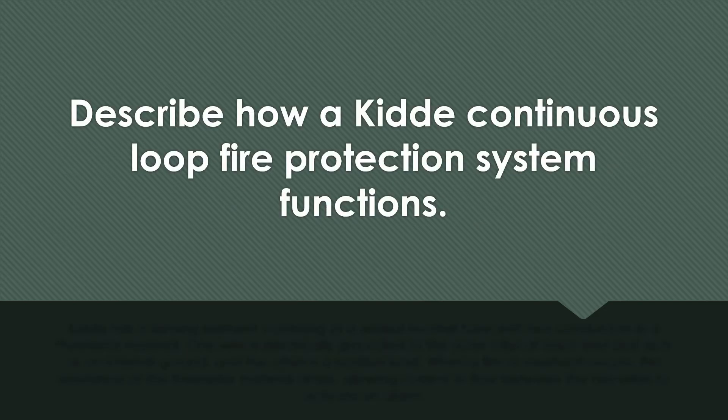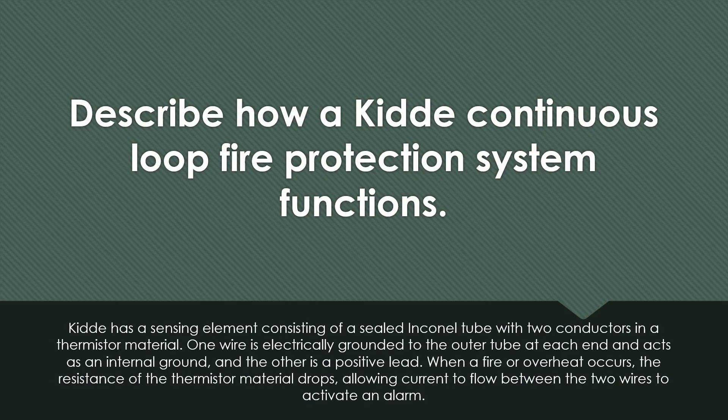Describe how a Kitta continuous loop fire protection system functions. Kitta has a sensing element consisting of a sealed Inconel tube with two conductors and a thermistor material. One wire is electrically grounded to the outer tube at each end and acts as an internal ground. The other is a positive lead. When a fire or overheat occurs, the resistance in the thermistor material drops, allowing current to flow between the two wires to activate an alarm.